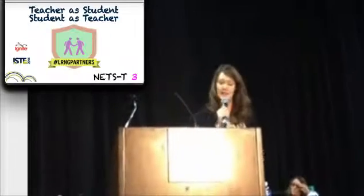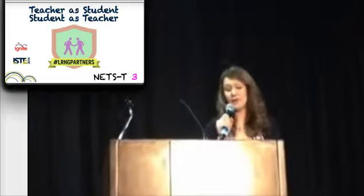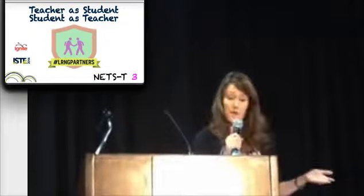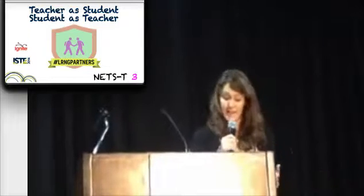Teacher as student, student as teacher. Everyone in a learning space should share knowledge. Have you let your students know that you are learning alongside them? Flipping the role of teacher to learner and vice versa is so powerful.